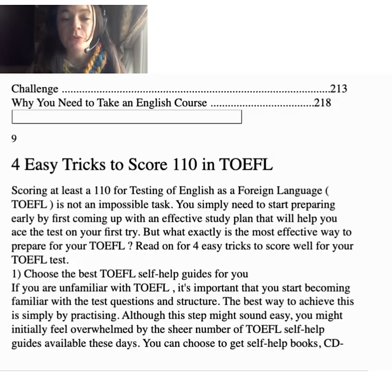Here we're starting with the TOEFL Boot Camp — four easy tricks to score 110 in TOEFL. Scoring at least a 110 for the Test of English as a Foreign Language is not an impossible task. You simply need to start preparing early by first coming up with an effective study plan that will help you ace the test on your first try.